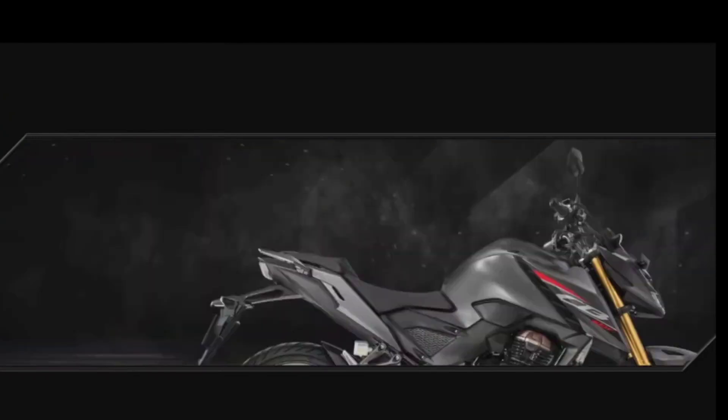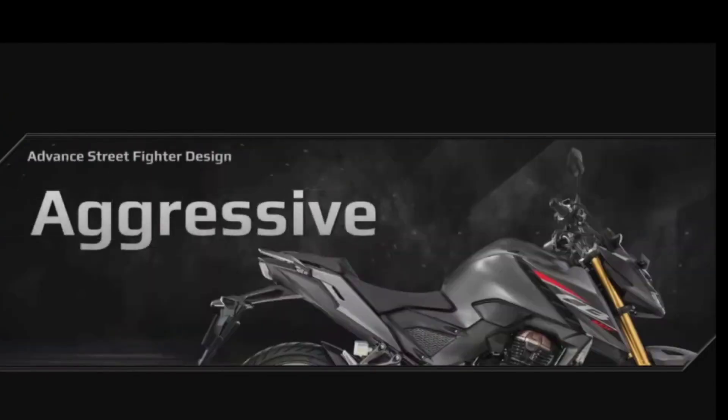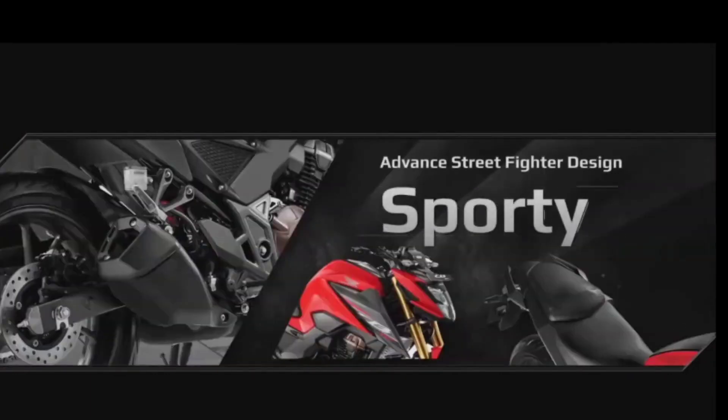The side profile is mighty and aggressive with a forward-leaning and attacking stance. Every aspect of the design highlights the spirit of the advanced street fighter. The split seat, edgy shroud, and compact muffler add a true sports character.